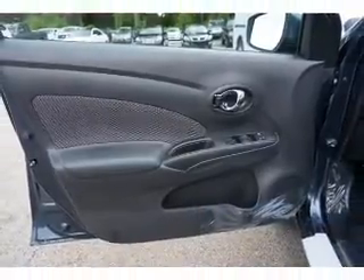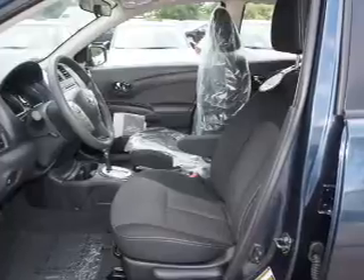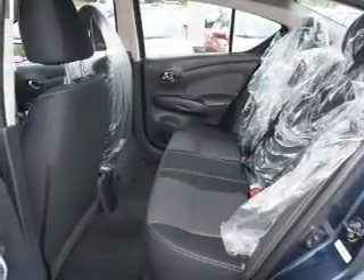The features include a spoiler, an alarm system, keyless entry, independent suspension, brake assist, traction control, stability control, and anti-lock brakes.